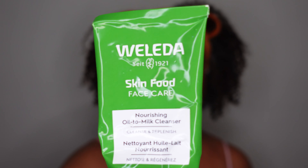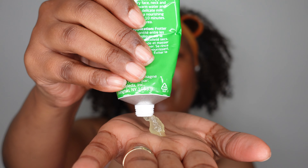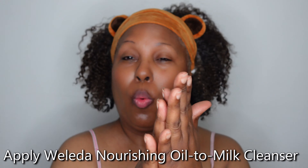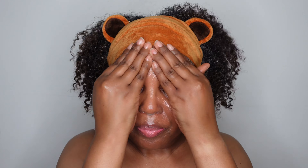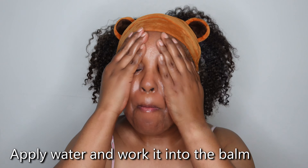Now it's time to apply the oil-to-milk cleanser. It comes in a tube and you squeeze a dime-size amount into your dry hands and rub them together. As soon as I rub my hands together the product melts. As I rub it onto my face I feel a warming sensation — I love the way this feels on my skin. If you're wearing makeup you want to really get in there and massage this into your skin. This product contains sunflower seed oil and chamomile flower extract, and it is a formula that leaves your skin feeling soft.